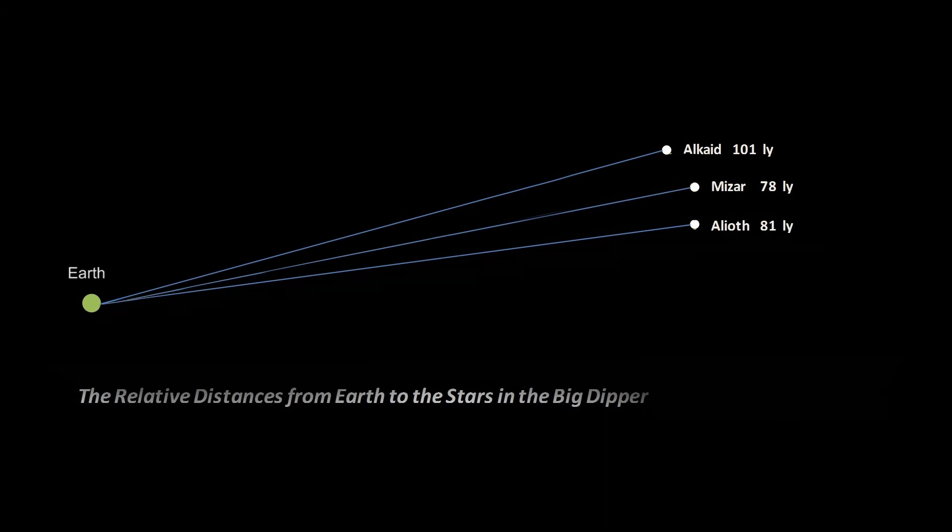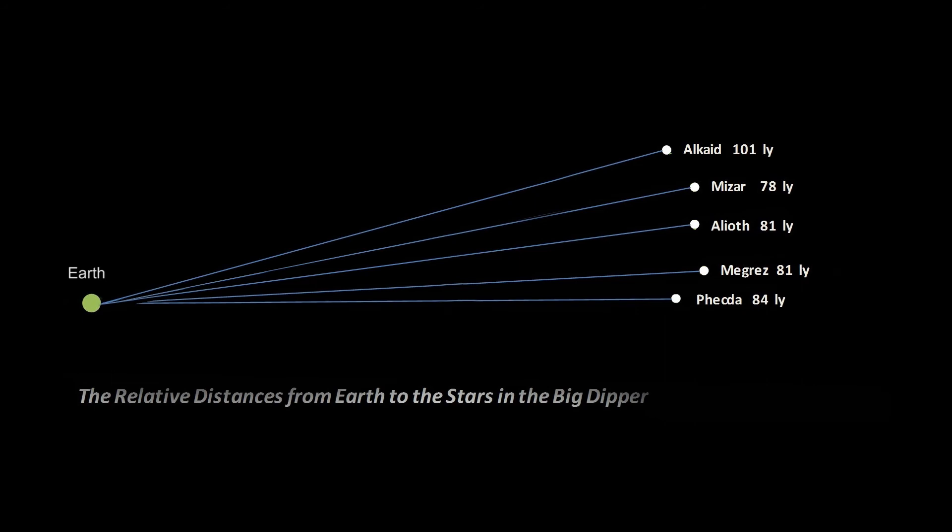The first of the four stars that make up the Dipper is Megrez, and like Alioth, is 81 light years from us. The two bottom stars of the Dipper are Phecda, 84 light years away, and Merak, 79 light years away.